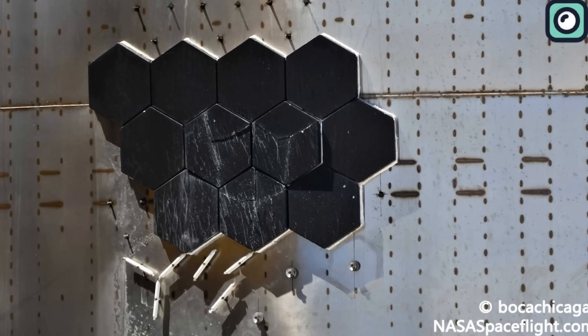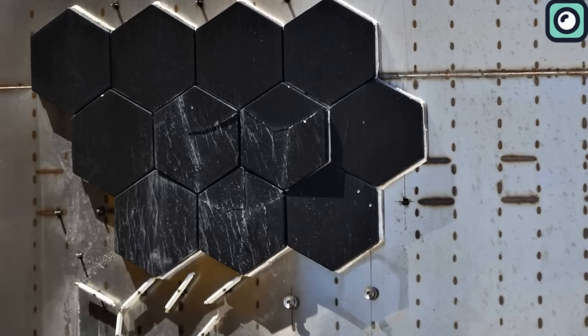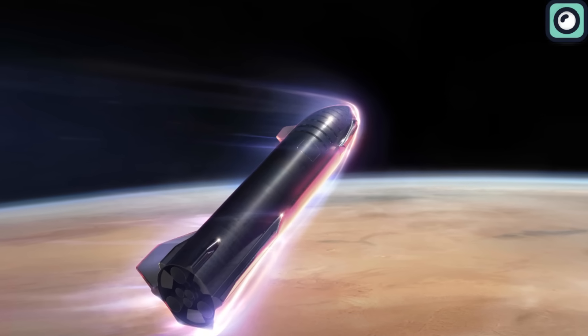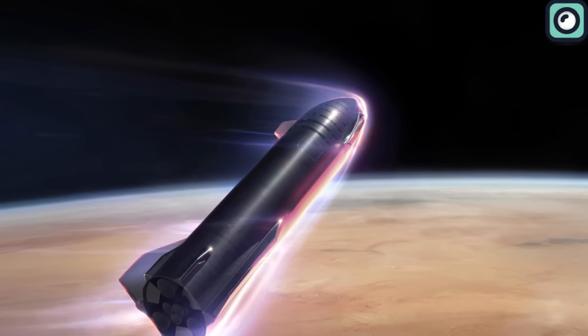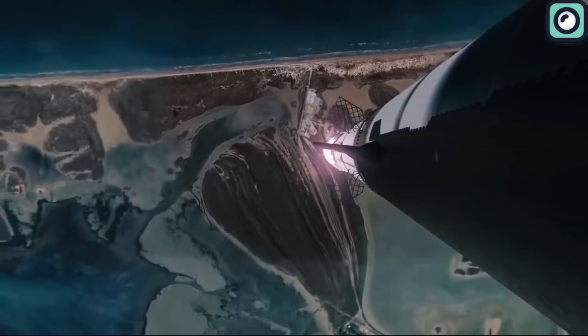But the intricacies don't end with hot staging. Musk also brought attention to the yet-to-be-tested heat shield of the Starship. This component is crucial for the spacecraft's re-entry, protecting it from the intense heat generated during its descent back to Earth. Musk voiced concerns regarding the heat shield's performance, highlighting that its real-world efficacy remains an unknown variable.